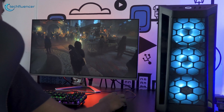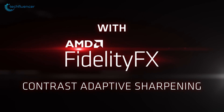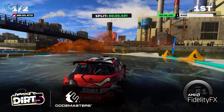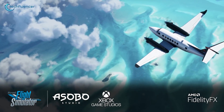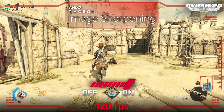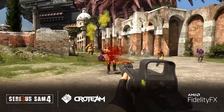DLSS from NVIDIA has been a revolutionary feature for gamers with its amazing FPS boosting capability. The FidelityFX technology from AMD does the same, boosting up your gaming experience to quite an extent by upscaling the images and improving performance without degrading visuals. This enables higher frames per second while playing high graphics games on your PC, so if you are playing a game on an AMD graphics card, you should turn FidelityFX on.